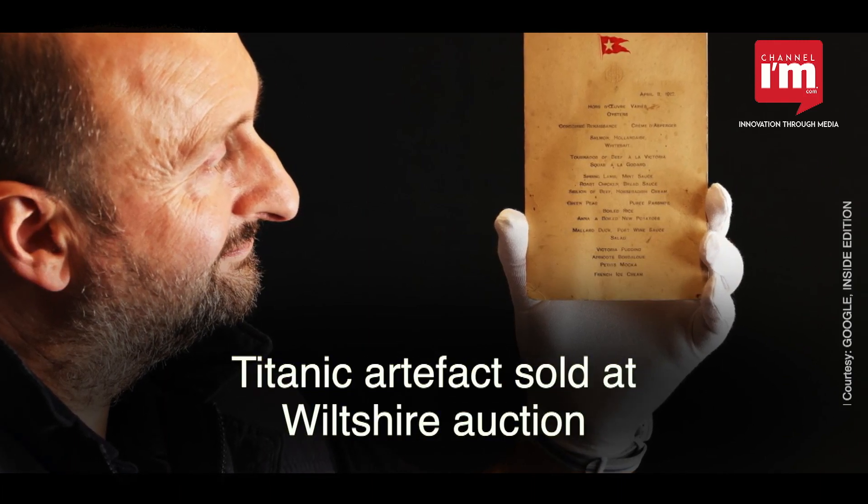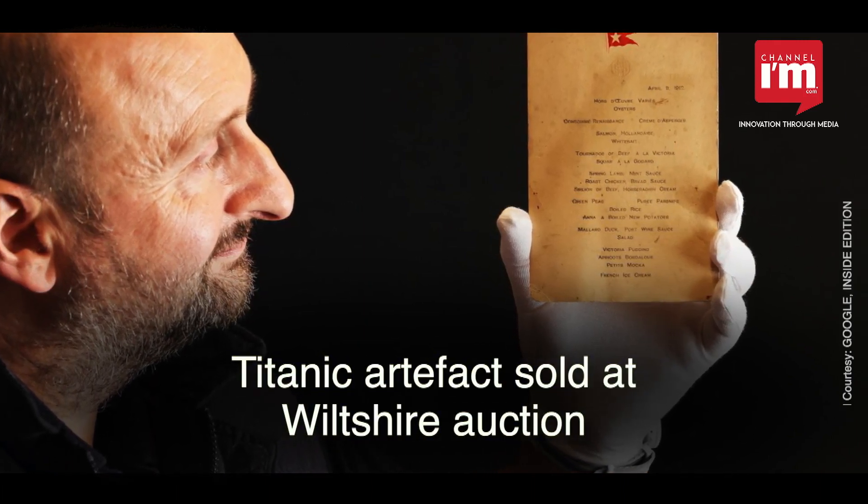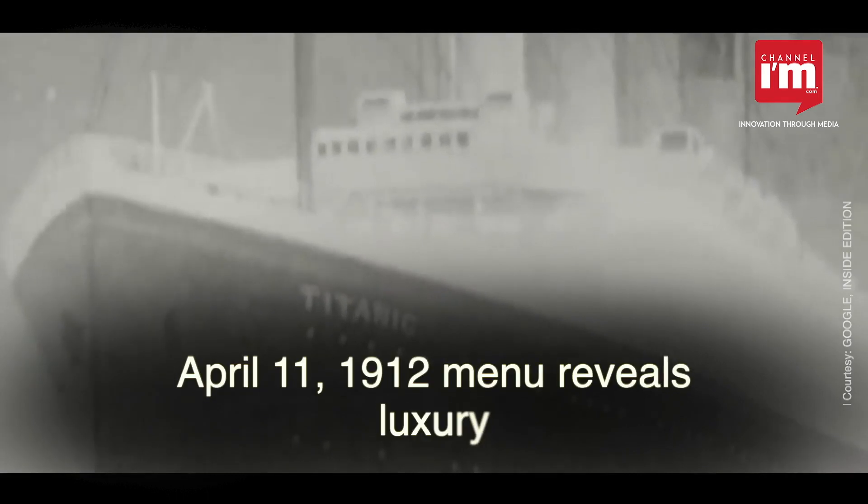The Titanic artifact was auctioned at Henry Aldridge & Son in Wiltshire. The April 11, 1912 menu showcased lavish dining for first-class passengers.